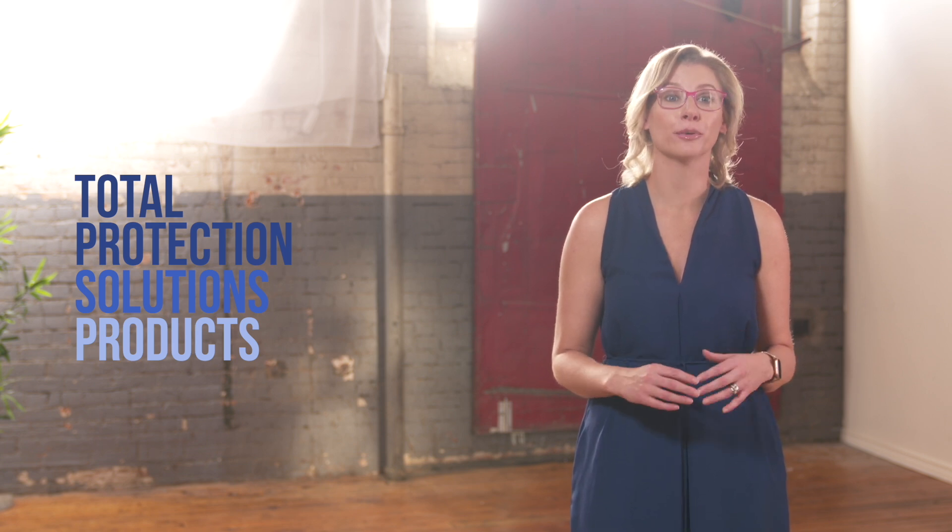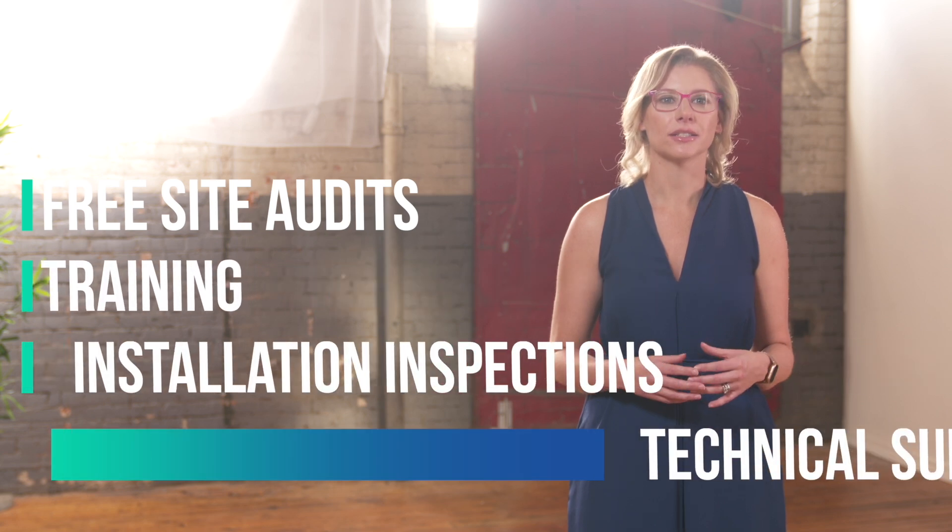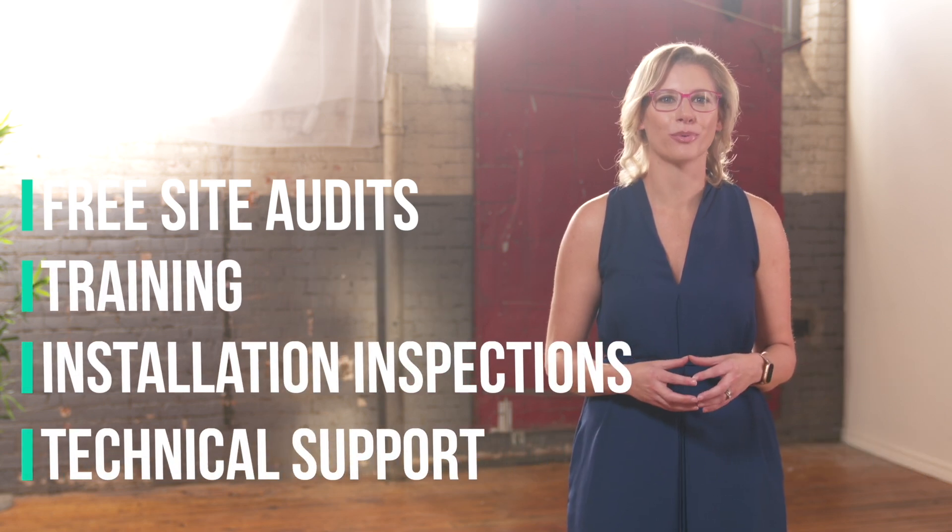Inesis Power has a complete line of surge protectors designed to protect every type of equipment in virtually any type of facility. We offer a full line of Total Protection Solutions surge protection devices, and we back our products with a 30-year free replacement warranty on almost the entire line. The warranty also covers direct lightning strikes and any other electrical anomaly such as a hydro fault. We also provide everything from pre-site audits, training, installation inspections, and technical support.